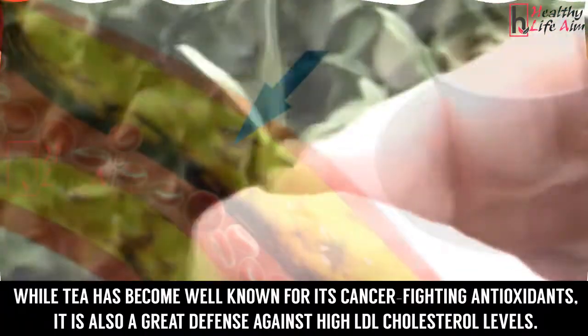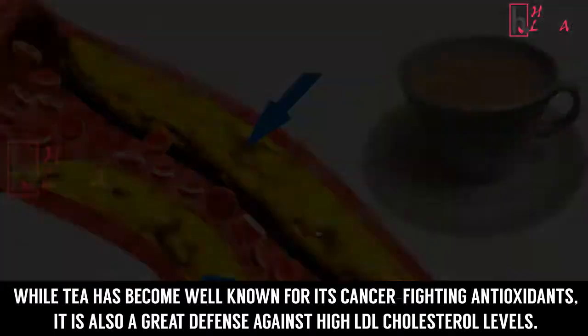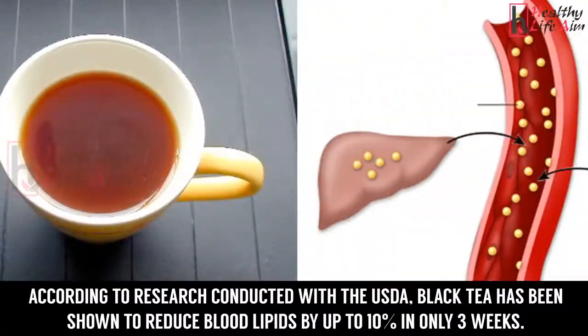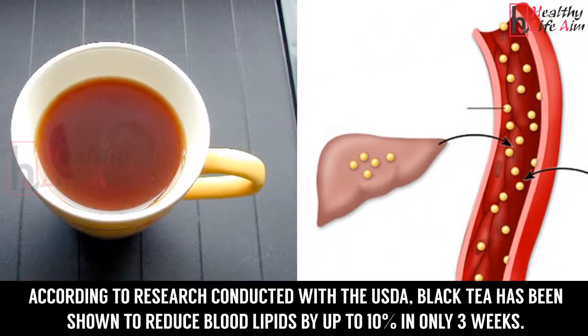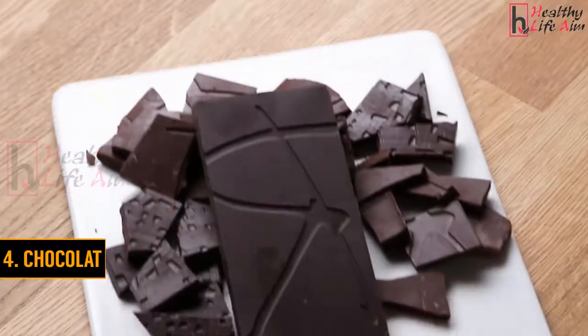Number 3: Tea. While tea has become well known for its cancer-fighting antioxidants, it is also a great defense against high LDL cholesterol levels. According to research conducted with the USDA, black tea has been shown to reduce blood lipids by up to 10 percent in only three weeks.